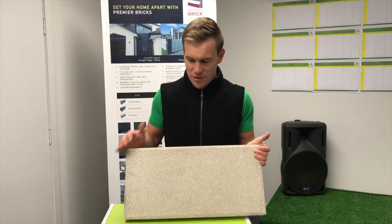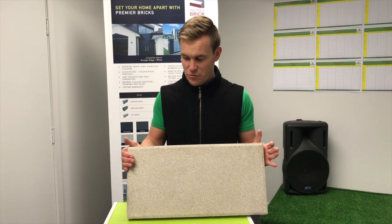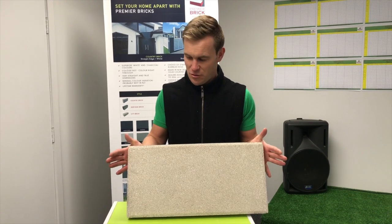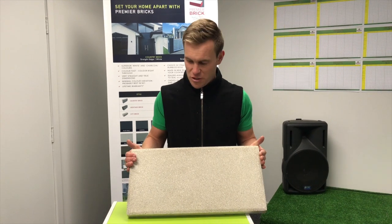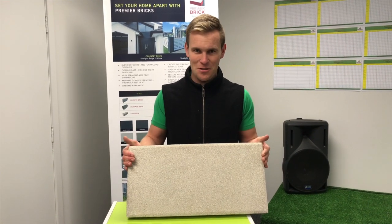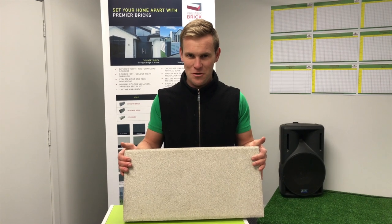10 year warranty, very even and consistent colouring, and available right through New Zealand. Give us a call — we would love to help you with a free sample or free quotation. Talk to one of our happy customer service team today. Thank you so much for watching. Bernard Powell, Premier Group International.